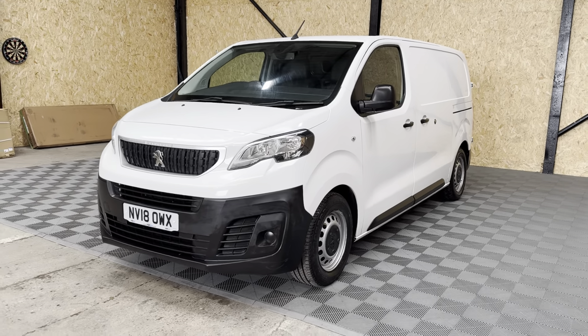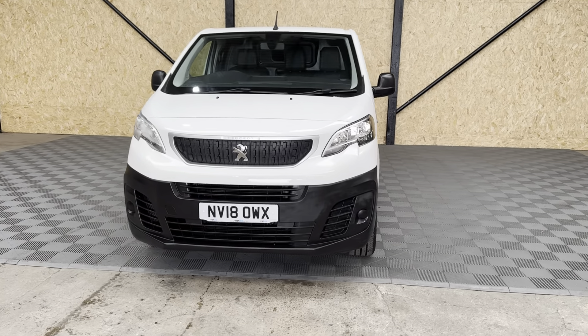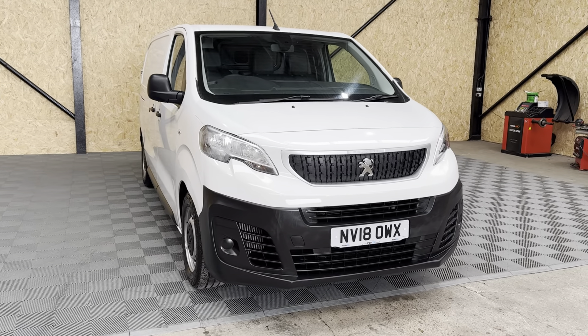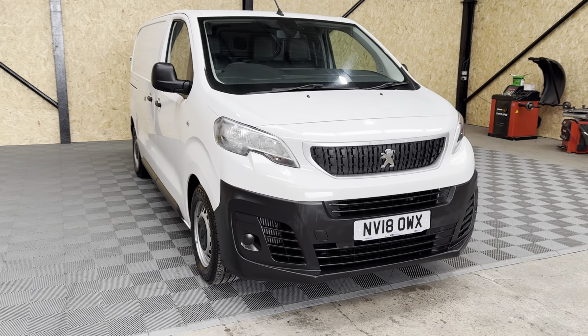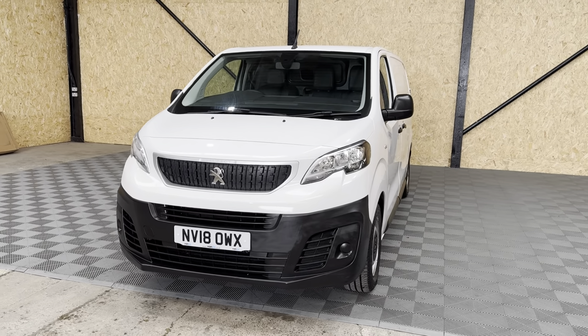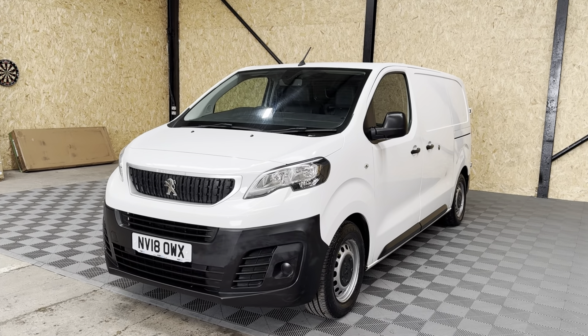Hey guys, Josh here from Vanza. I'm putting together this preview video walkthrough for you on this 2018 Peugeot Expert. What I tend to do in these videos is just a general preview of the interior, the exterior, and the spec on the vehicle. If you get to the end of the video and it looks like the sort of thing you're looking for, just let us know and we'll put together a further in-depth video walkthrough that will cover any and all imperfections in a bit more detail.